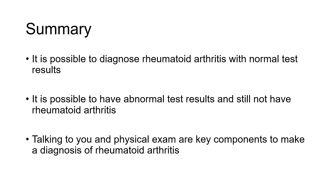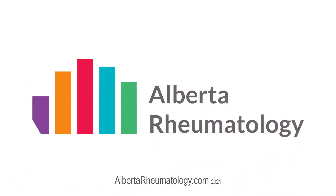To learn more about rheumatoid arthritis, its treatments, and more about rheumatology in general, watch our other videos, and visit us at our website at AlbertaRheumatology.com.